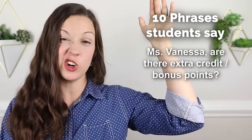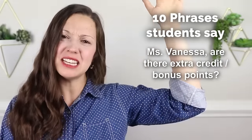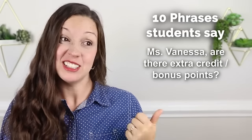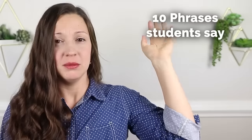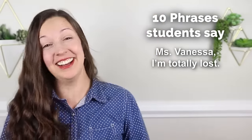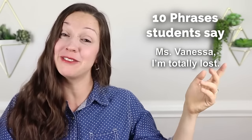'Miss Vanessa, are there extra credit points? Are there bonus points?' If you're not doing so well in a class, you might ask that. 'Miss Vanessa, I'm totally lost' — if you are so confused you have no idea what's going on, that's a great phrase to use.